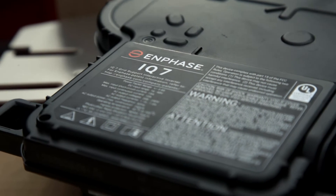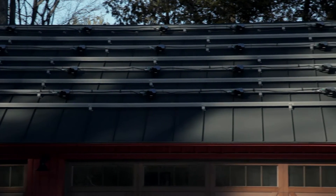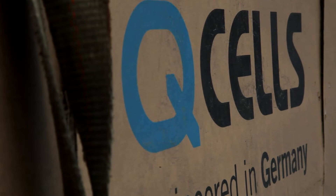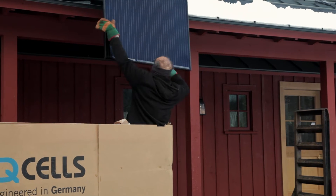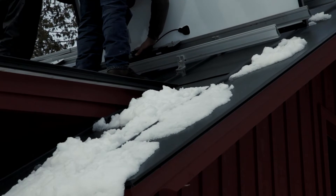On all roof mounted systems, I use micro inverters. Each panel is about 45 volts DC. The inverter changes the direct current into alternating current, which is what everybody has in their home. That allows us to not only use the power in the home, but also send it back to the utility for a credit.